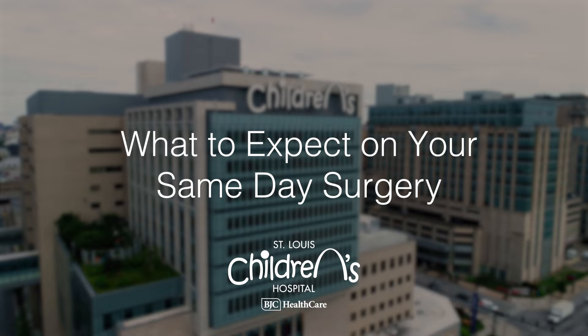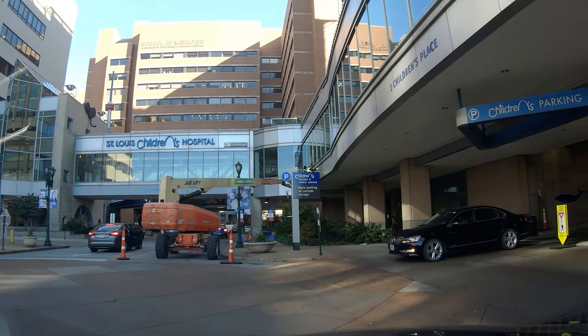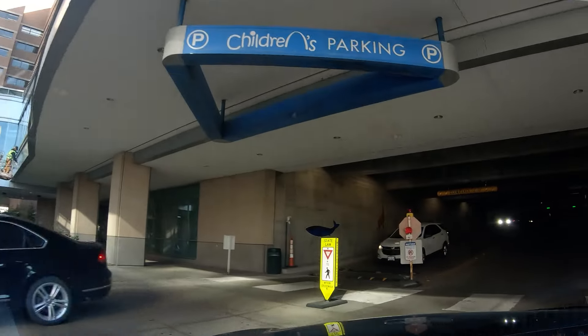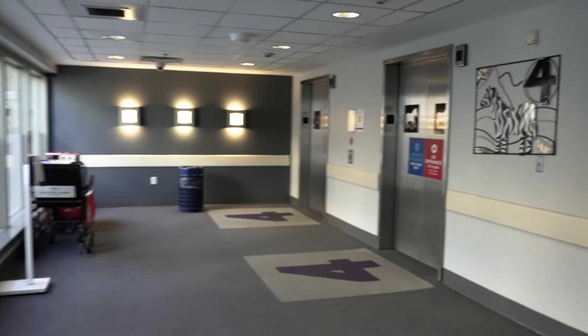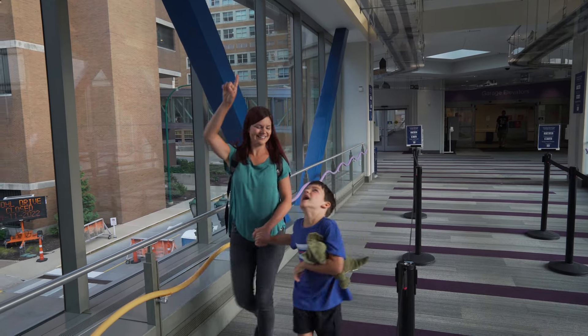Today I went to St. Louis Children's Hospital for surgery. When we got there my mom parked in the visitor garage. We parked on the zebra level. We took the elevator to the second floor bridge where we got to see some cool trains on the ceiling.